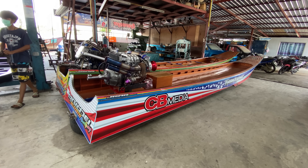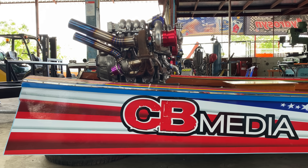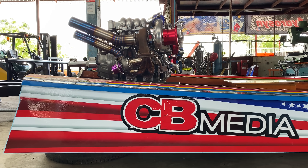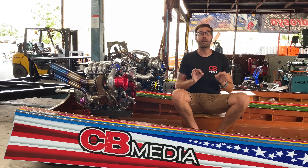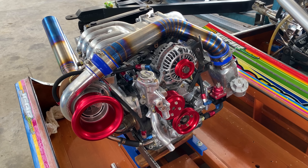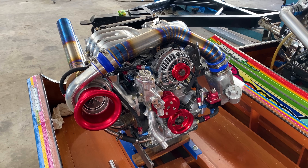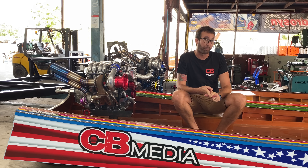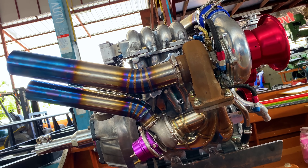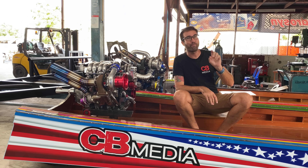I know you guys have been waiting on an update on the Titanic build for a long time. Because of what's going on here in Thailand — that whole Delta situation — things have been delayed over and over again. But we are finally making progress. The engine is on the boat, but it's far from finished. We have a lot of things to do, including putting the clutch assembly in, propeller and the propeller shaft, installing the fuel tank, battery, wiring, and the stand-alone engine management system.